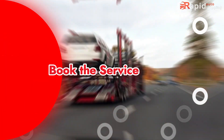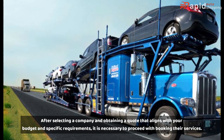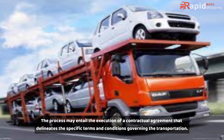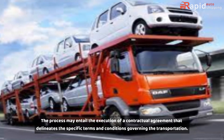Book the service. After selecting a company and obtaining a quote that aligns with your budget and specific requirements, it is necessary to proceed with booking their services. The process may entail the execution of a contractual agreement that delineates the specific terms and conditions governing the transportation.